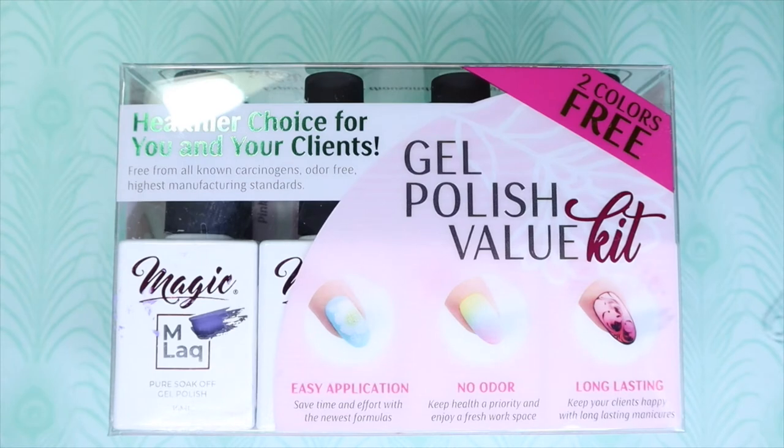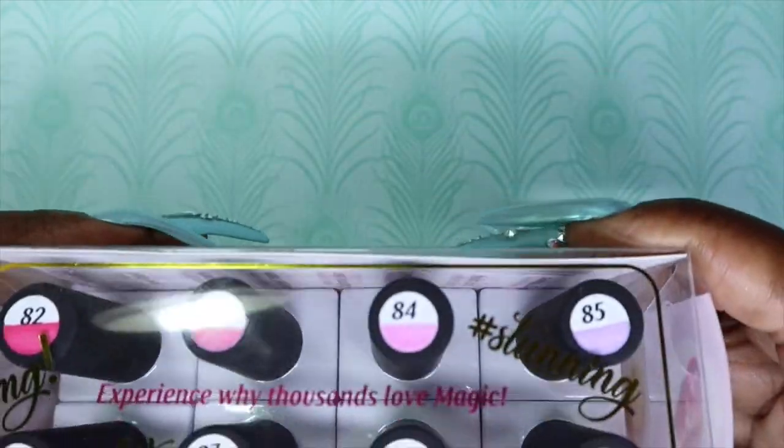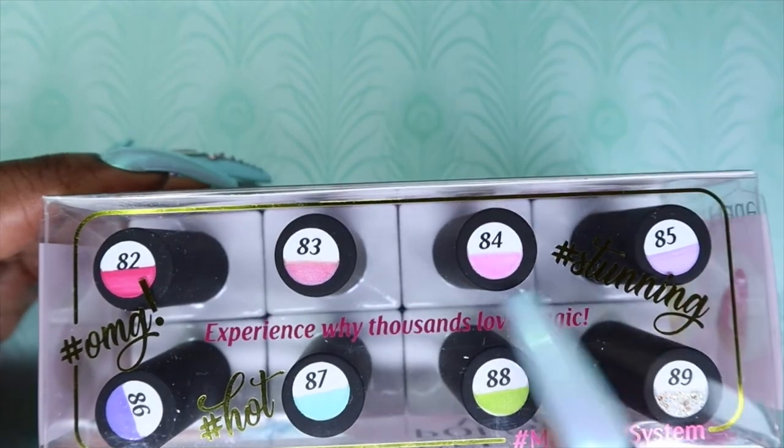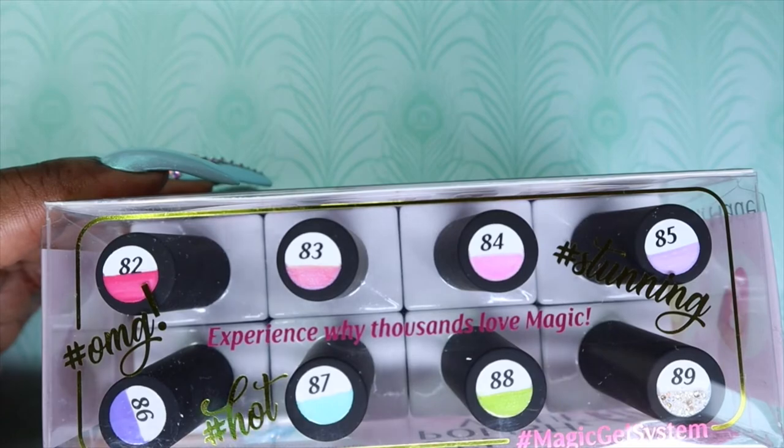I'm back today with the second collection that was included in the box that Magic Gel sent me to review for you guys. This is their Early Spring Collection from their MLAC line, and it has eight wonderful colors. I'm so excited because these are so pretty.